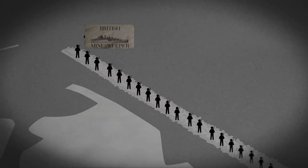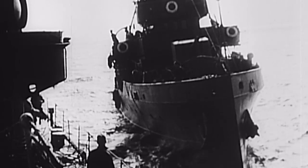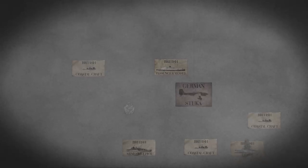The water alongside the mole is deep enough for several destroyers to dock. Dozens of ships, including destroyers, minesweepers, lifeboats, and more, evacuate 17,804 men. The breakwater evacuation proves successful, but watching the evacuated ships sink into the waters quickly dashes any hopes of crossing the English Channel.